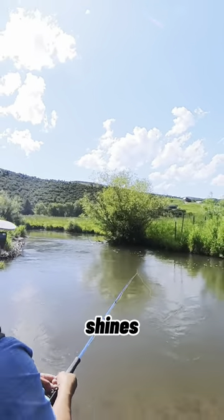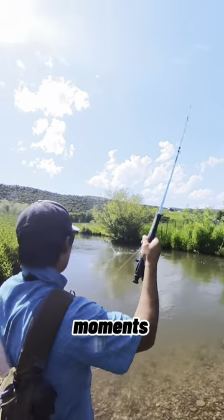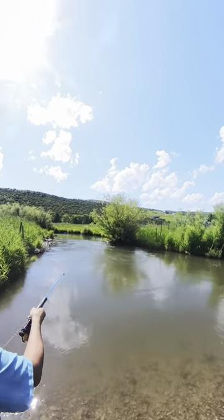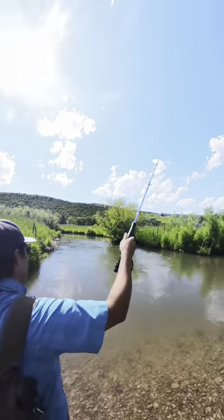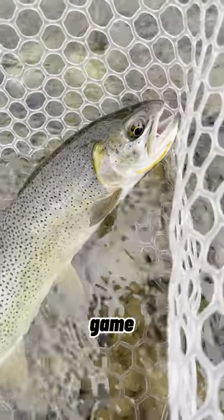The Purple Haze shines when trout are rising, making it the go-to fly for those crucial moments. Here's a trick: try trailing your Purple Haze behind a bigger attractor pattern, like the Chubby Chernobyl. It can be a game-changer.